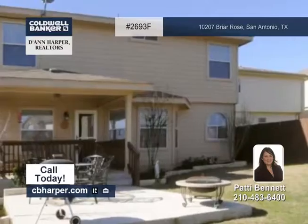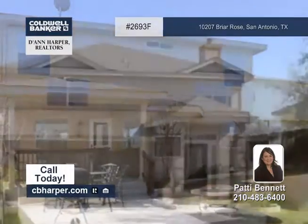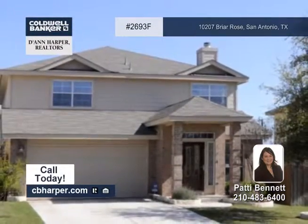The neighborhood features two pools, a sports court, trails, and a playground. Learn more when you talk with Patty.